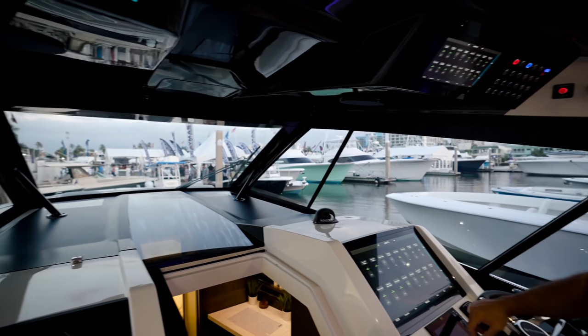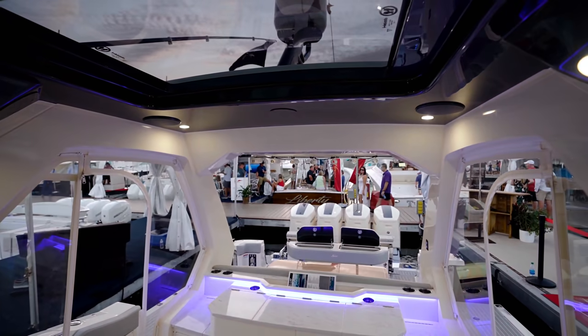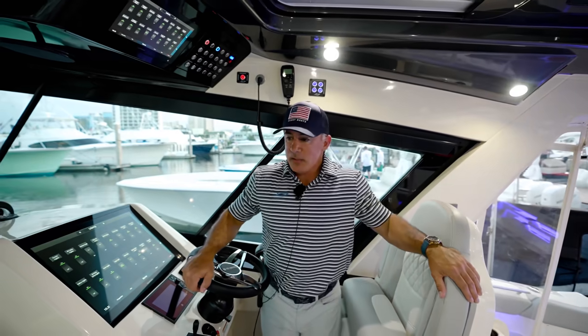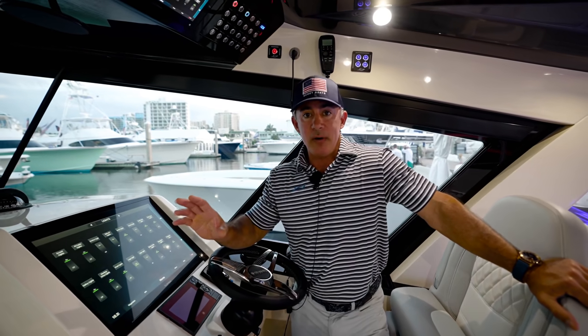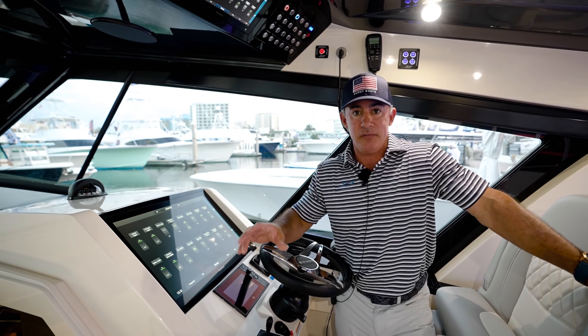This thing is absolutely stunning. Every time I'm on one I always say I want that one, and then I get on another one and I'm like, I want that one too. What's really cool is stuff you can't see on this boat — the way it's built. It's all carbon fiber and epoxy. Almost everything structural on this boat is carbon fiber, epoxy infused.